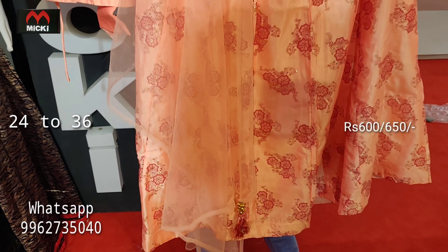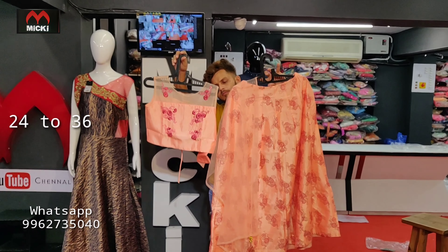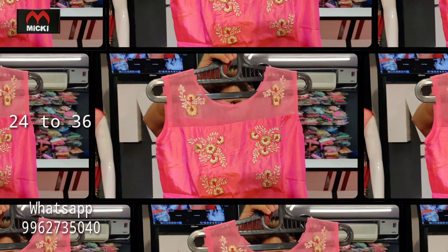A light neon shade combination is available at flat 600 rupees in sizes 24 to 32, and flat 650 rupees for sizes 34 to 36. Smart neon color crop top line design.